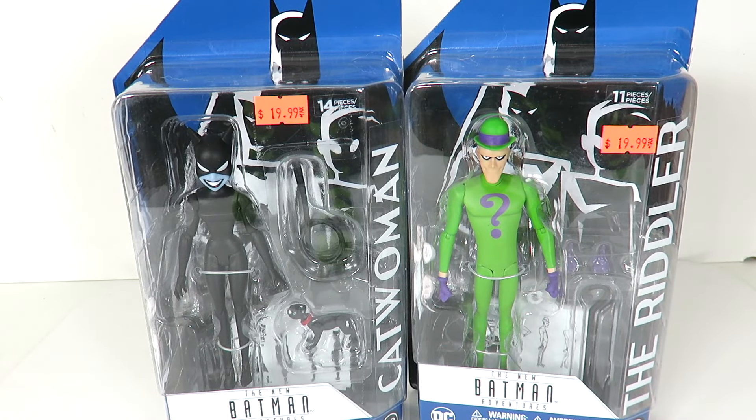Hey, what's up guys? I'm back with another DC Collectibles Batman the Animated Series figure review. Actually, this is based off of the New Adventures Batman — both of these are. We have Catwoman on the left and Riddler on the right.